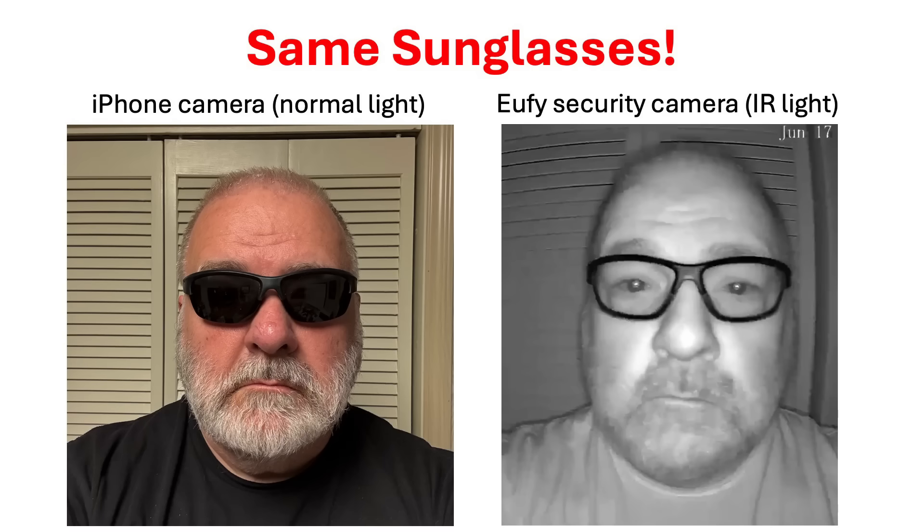Many facial recognition systems use infrared light to capture images. Just like an x-ray can look through your body to see your bones, infrared light can look straight through your dark sunglasses and see your eyes. I am wearing the same pair of dark sunglasses in both of these photos. The photo on the left was taken with my iPhone, which has an IR filter — these glasses are so dark you cannot see my eyes. The photo on the right was taken with an inexpensive security camera using infrared LEDs that can look right through the dark lenses and see my eyes.